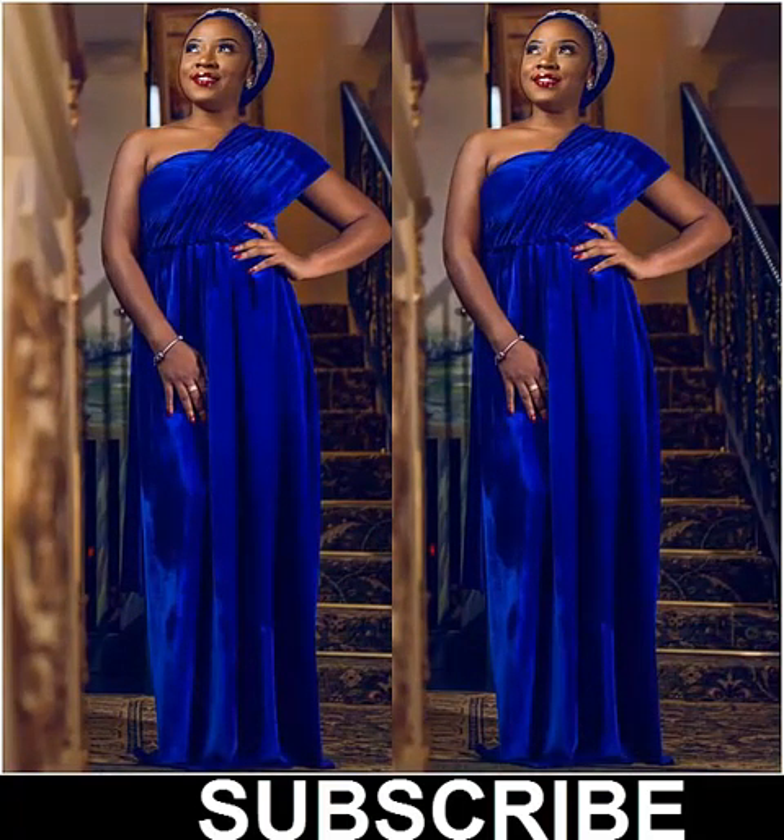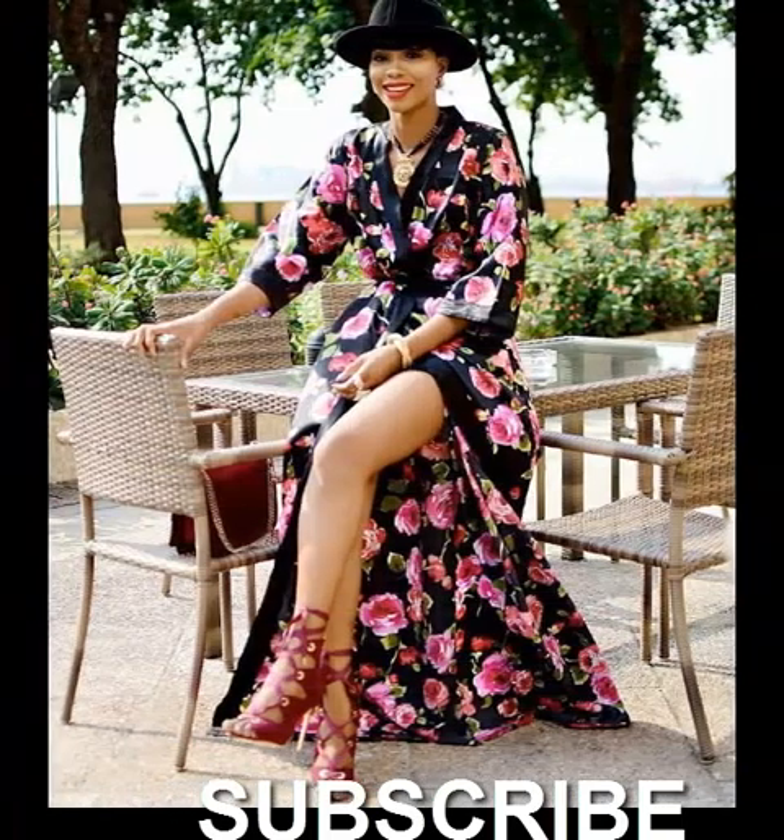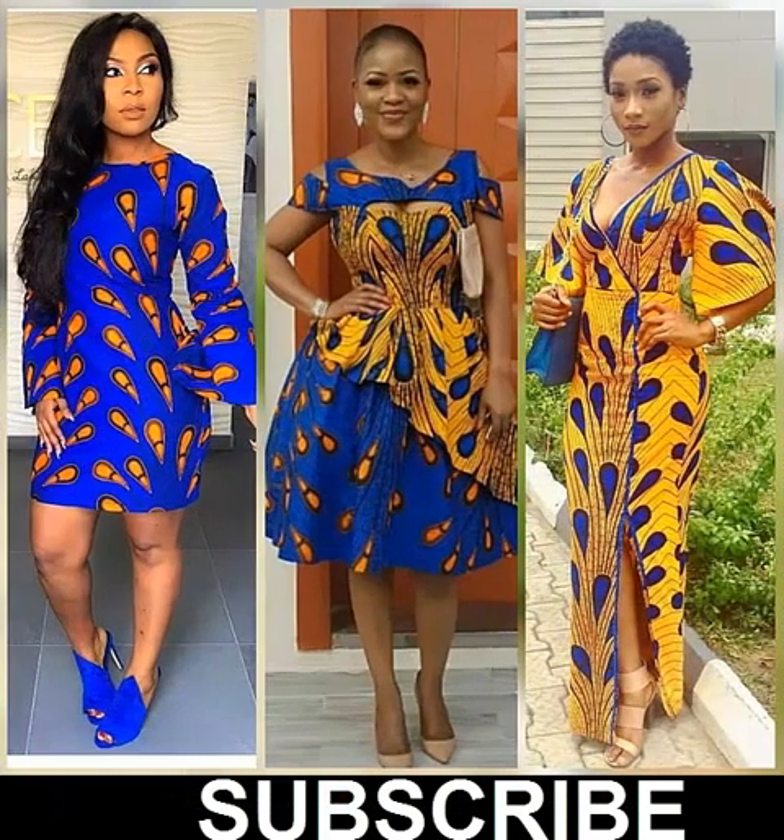If you want to wear a maxi dress, make sure it is a sophisticated design. You can see these are beautiful — you can see the maxi gown, which is open at the front, but it's a nice and beautiful casual smart dress.